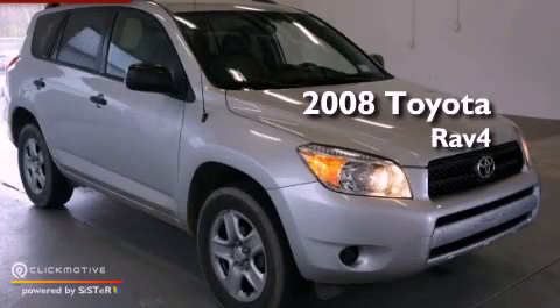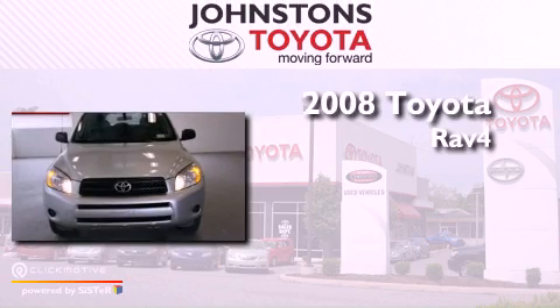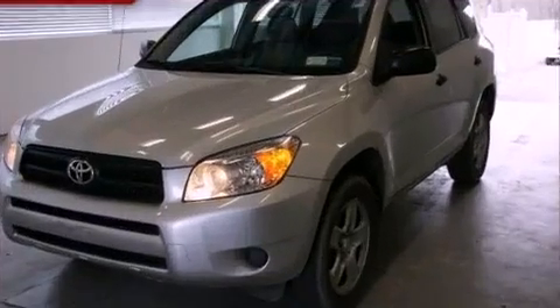This is a certified pre-owned 2008 Toyota RAV4. This vehicle has seating for five adults, an inline four-cylinder engine, and four-wheel drive.